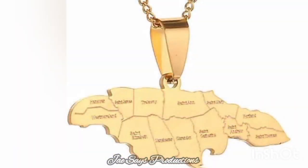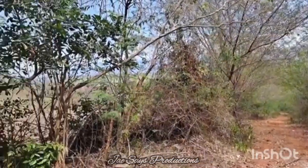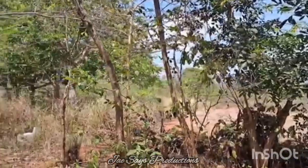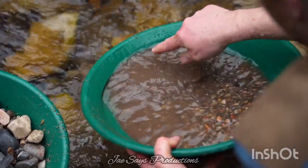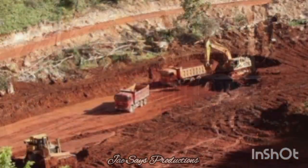So is there really gold in Jamaica? Absolutely. You might be wondering where in Jamaica you can actually find gold. One key location is in the hills of the parish of Clarendon. This area has seen small-scale gold mining activities over the years, but gold isn't the only precious metal lurking in our soil.